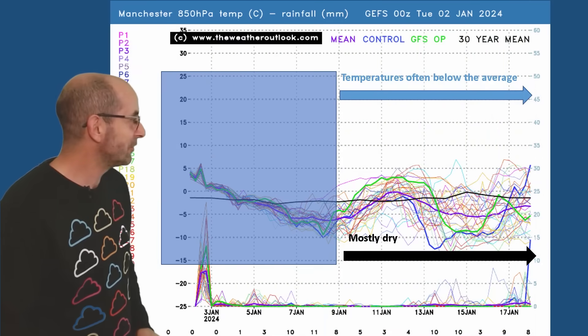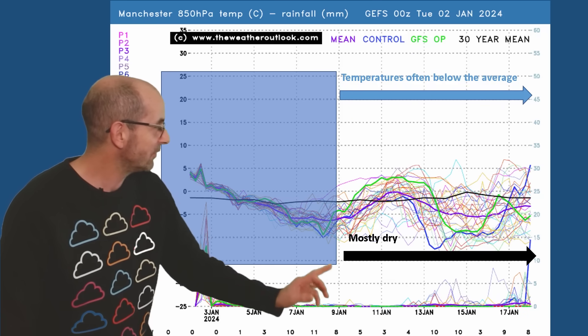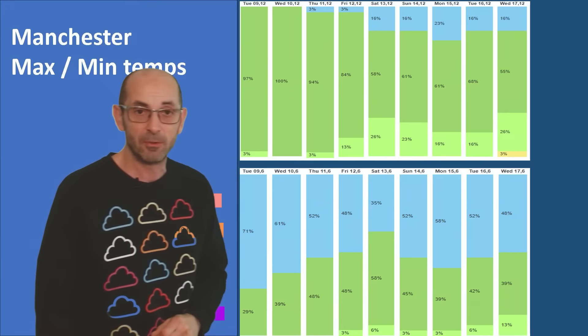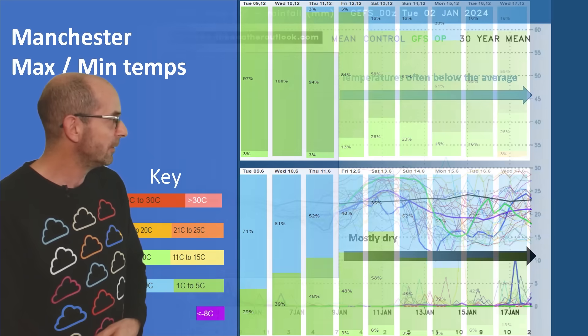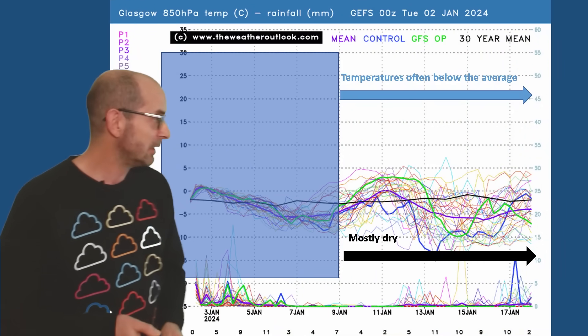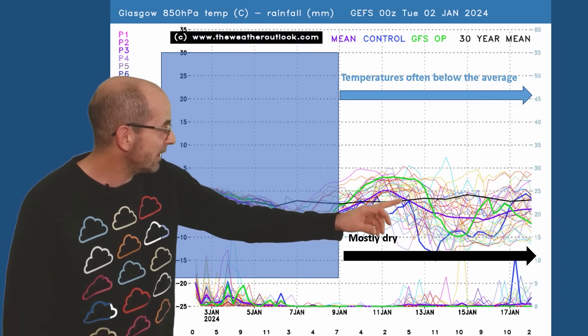Manchester — it's a similar story. Very similar in both upper air temperatures and precipitation. Here are the 2-metre temperatures for Manchester — again, similar trends to the ones for London. Up to Glasgow, and not a great deal of difference here either. You can see the colder air mixed out through the first few days, but then most of the runs in the ensemble bring it back.